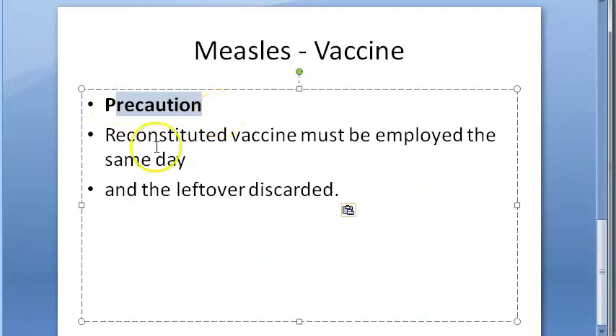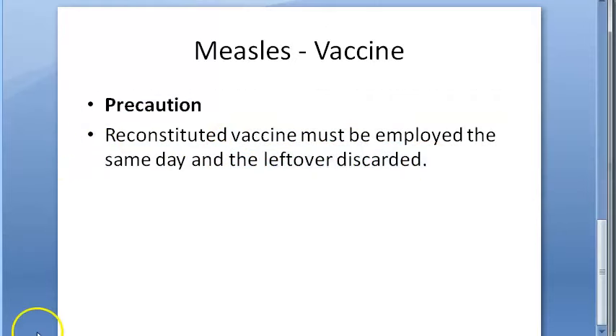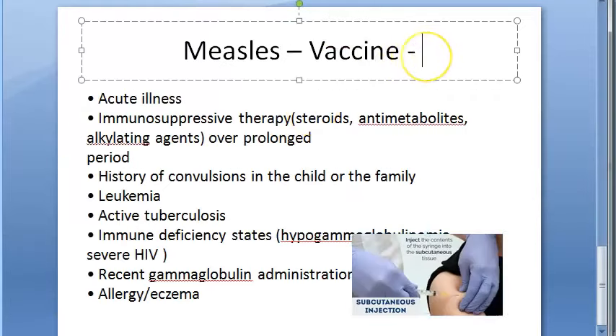Regarding precautions: the reconstituted vaccine must be used the same day and any leftover must be discarded — do not reuse the leftover. Now let us look at the contraindications.